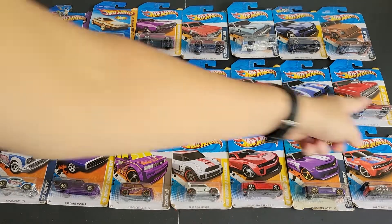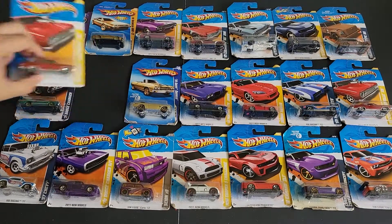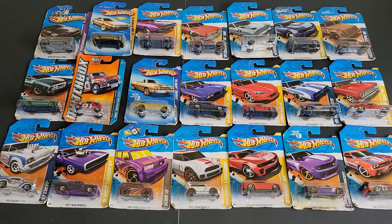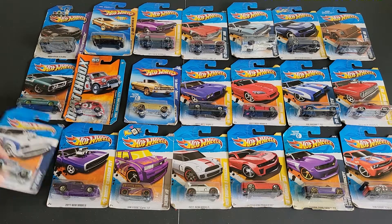I just realized I have two of the same car in this bunch, so I'm actually going to pull this one out and swap in something else that was part of that — it was a Matchbox. So let's go ahead and get started.